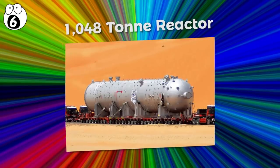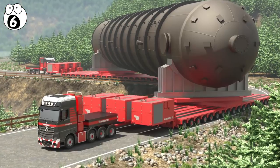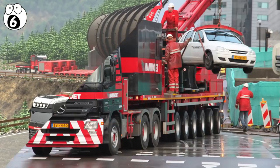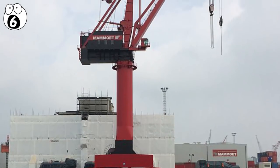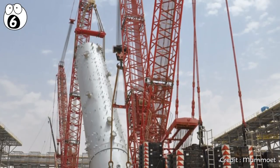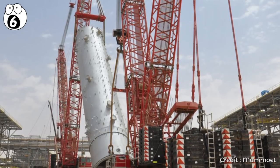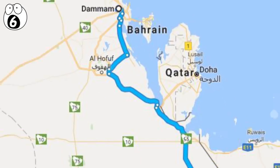Number 6 – 1,048 Ton Reactor. One name which keeps cropping up when discussing super-heavy haulage and transportation is Mammoet, the world's super-heavy transport elite. One such mega-challenge was shifting Samsung Saudi Arabia's 1,048-ton reactor from its factory in Dammam to a petrochemical plant in Jubail.